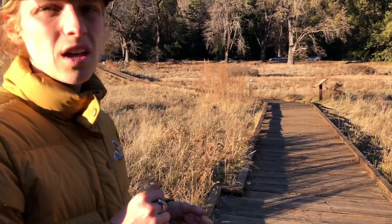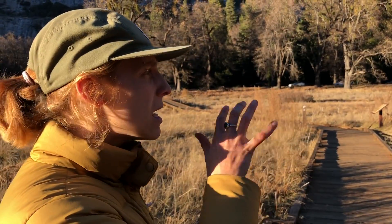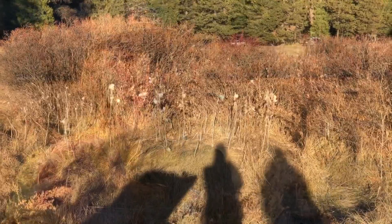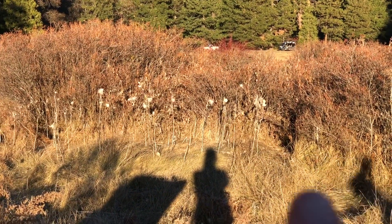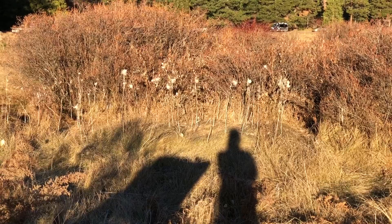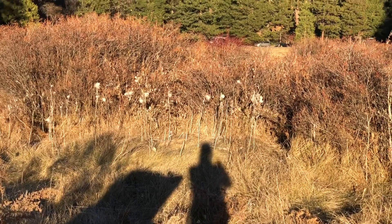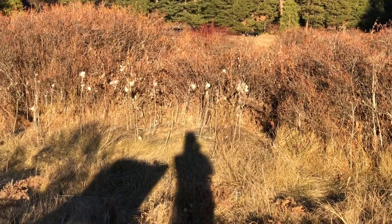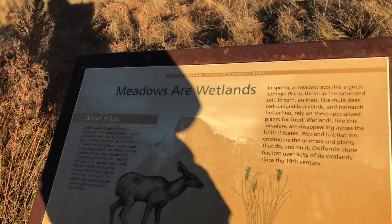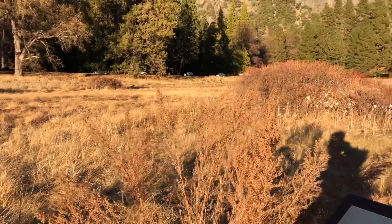I'll show you the milkweed in the field and meadow — this is probably the best I can do with the camera. You can see the white stuff is the fluff, which is showing up really brightly. Another thing to mention is that meadows are wetlands, so this whole area during the rainy season gets pretty flooded.